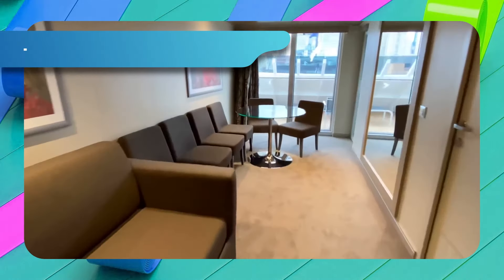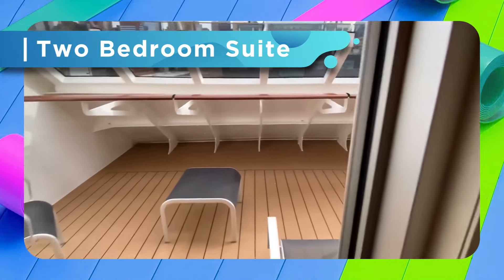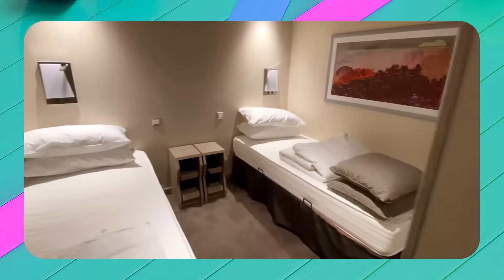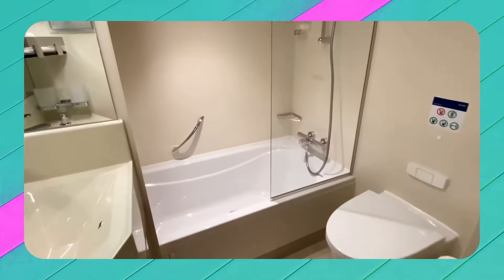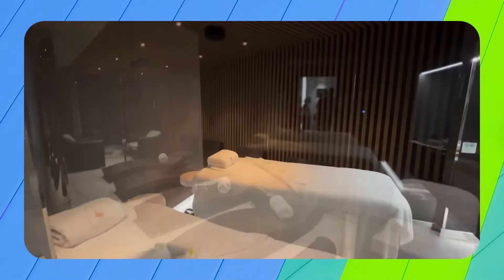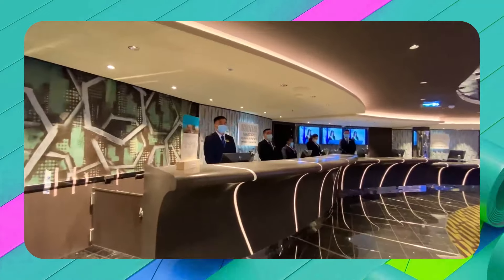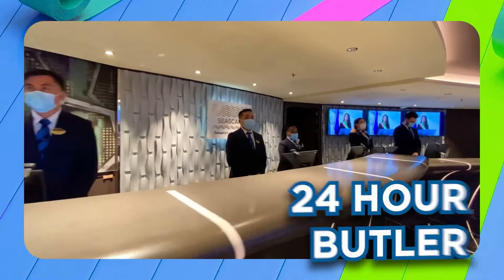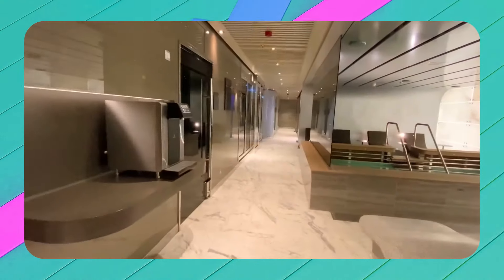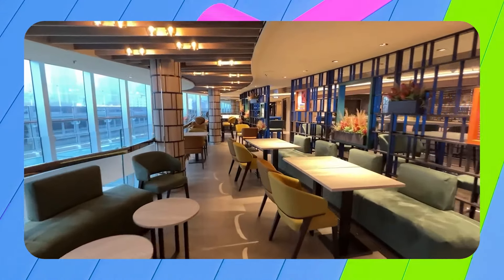The junior suite comes in at 183 square feet but has a larger balcony of almost 172 square feet, allowing more room to move around. The premium suite jumps in size to 280 to 344 square feet with a balcony of 97 to 151 square feet. The premium suite with terrace is 301 square feet with a terrace of 409 square feet. Another premium suite option includes a private whirlpool bath but has a smaller balcony at 75 square feet.